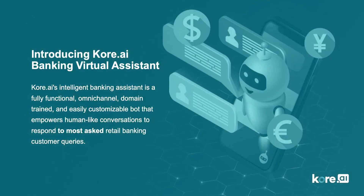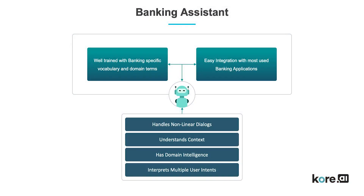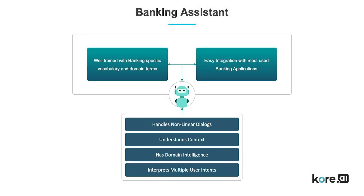The Core.ai Banking Assistant is an omnichannel, domain-trained, and easily customizable solution that has been pre-configured to handle the most common retail banking use cases, including most customer questions and requests. It's trained with banking-specific vocabulary and domain terms, and has advanced NLP and context management capabilities, enabling human-like conversations with customers.